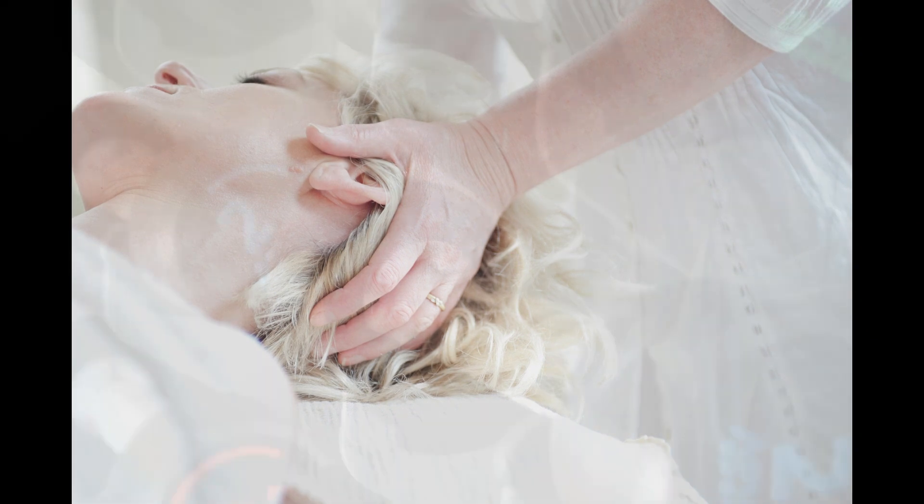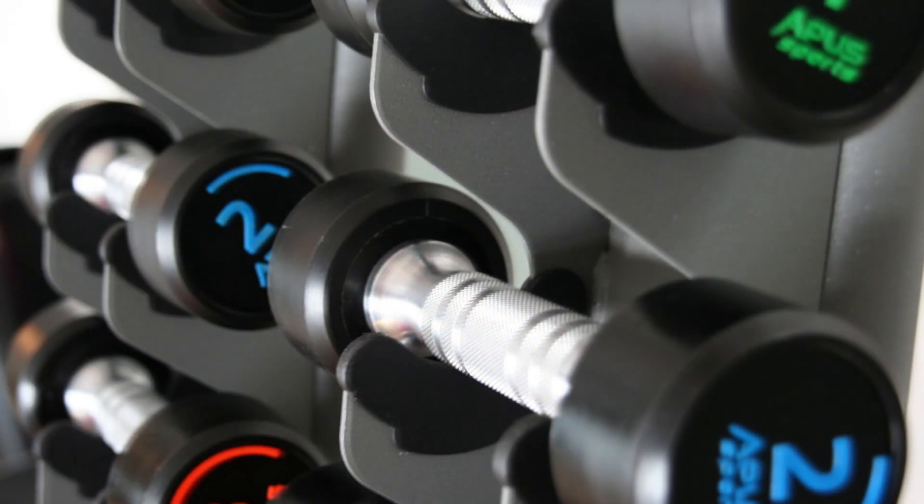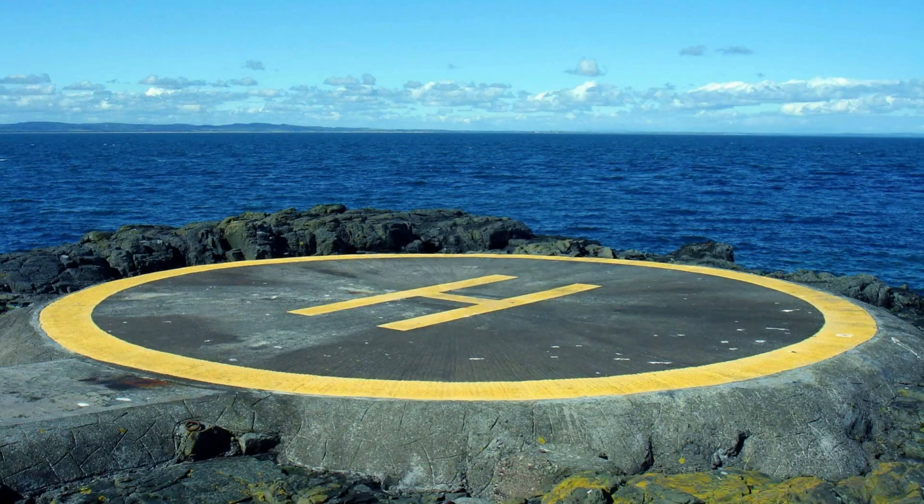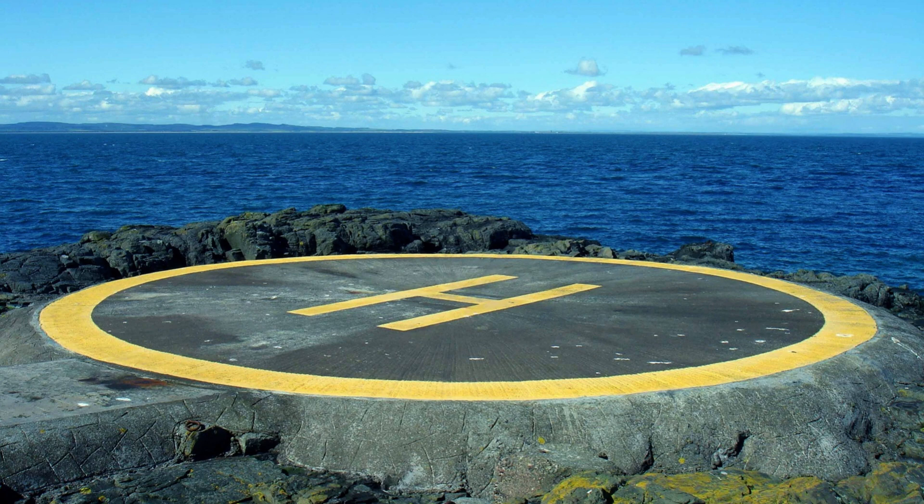The Burj Khalifa is also home to a number of luxurious amenities, including a spa, fitness center, and swimming pool. The building is even equipped with a private helipad for VIP guests who need to arrive or depart by helicopter.